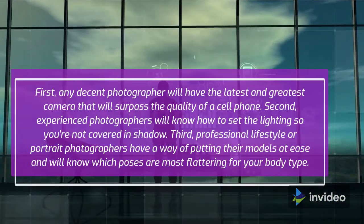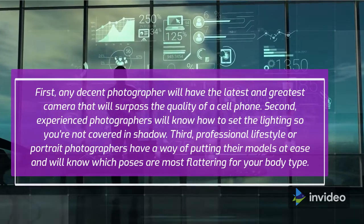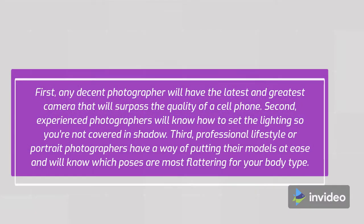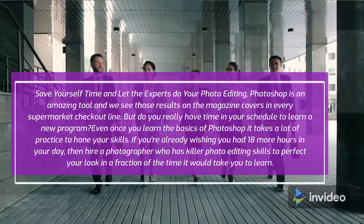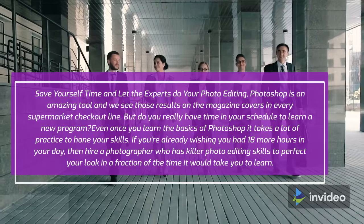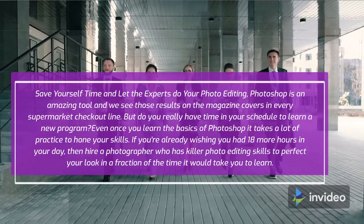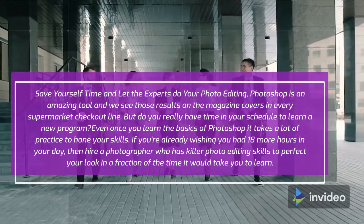First, any decent photographer will have the latest and greatest camera that will surpass the quality of a cell phone. Second, experienced photographers will know how to set the lighting so you're not covered in shadow. Third, professional lifestyle or portrait photographers have a way of putting their models at ease and will know which poses are most flattering for your body type. Save yourself time and let the experts do your photo editing. Photoshop is an amazing tool, but do you really have time in your schedule to learn a new program? Even once you learn the basics it takes a lot of practice to hone your skills. If you're already wishing you had 18 more hours in your day, hire a photographer who has killer photo editing skills to perfect your look in a fraction of the time it would take you to learn.